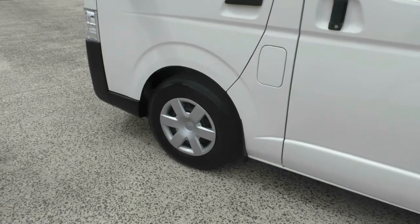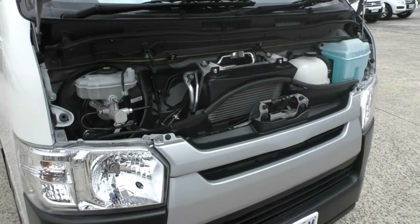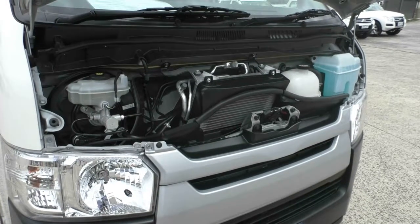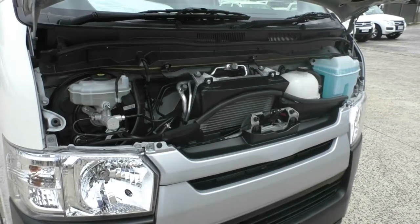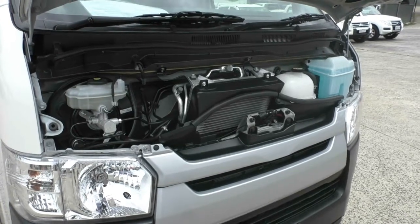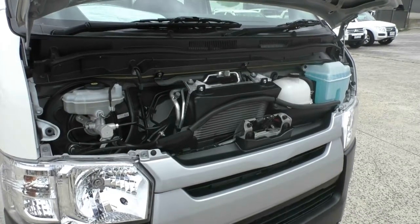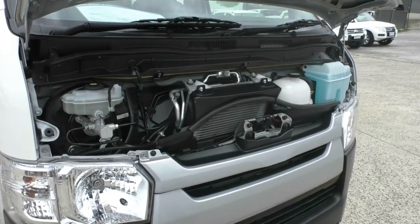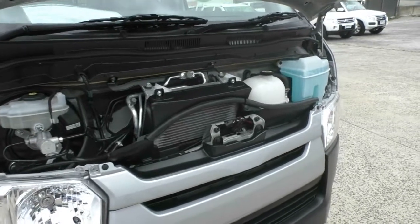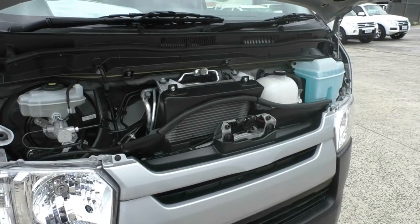Now we'll pop open the bonnet and have a look at the engine. Looking at the engine of the 2017 Toyota Hiace — this is a four-cylinder, three-litre turbo diesel engine and the car itself is a four-speed automatic. This car does have a four-star ANCAP safety rating, and with this engine you do get about 100 kilowatts of power and 300 newton metres of torque. Being a diesel, this car does have a 70-litre diesel tank and you use about 8.7 litres per 100 kilometres, giving you an average fuel distance of 807 kilometres to the tank.